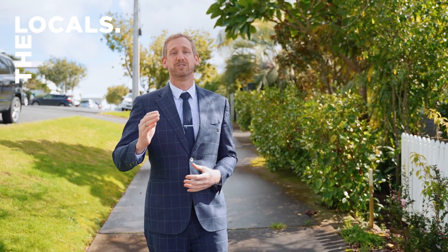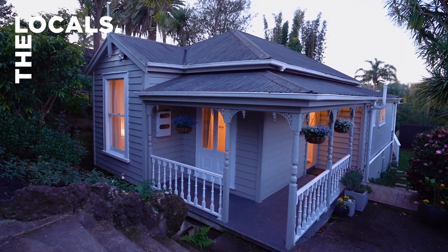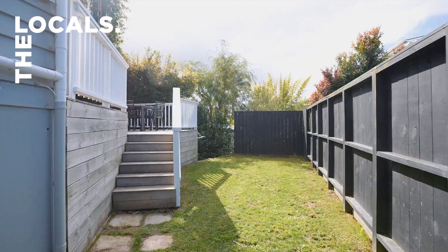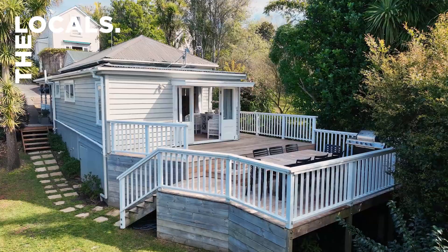This two-bedroom cottage, 41B, is going to be your entry point into this fantastic city fringe location. Privately tucked away, this charming replica villa seamlessly blends character with modern convenience. Step onto the expansive deck that opens to the north, inviting ample sunlight and warmth throughout the year.